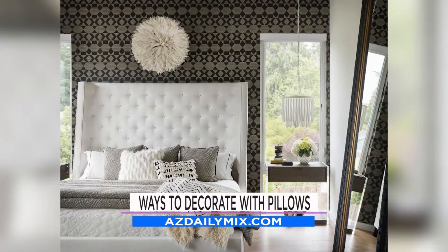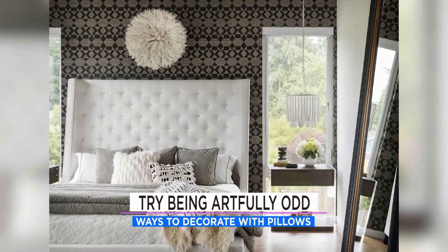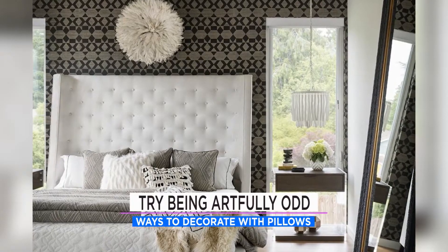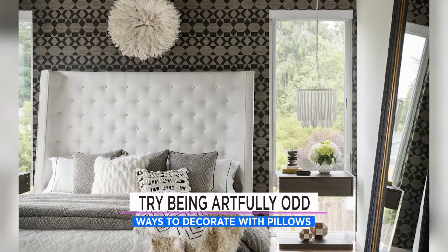Number one: try being artfully odd. They're saying three or five pillows is what makes it look good — not just keeping it at four or six, but being odd. Try three pillows on each side of the sofa or five on the bed.